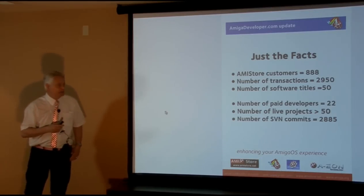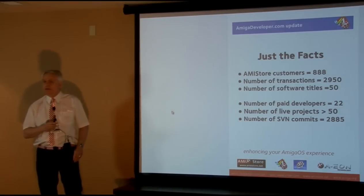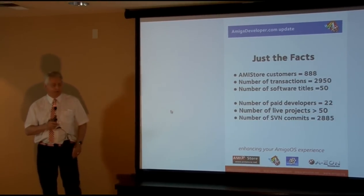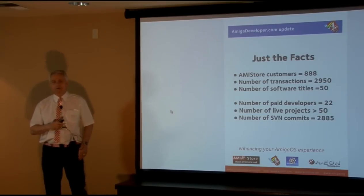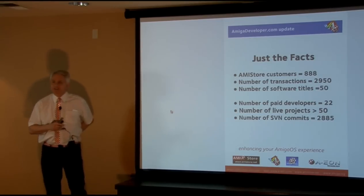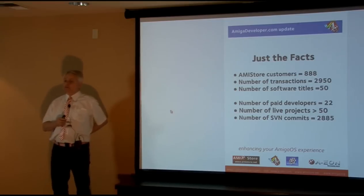We now have almost 900 AmiStore customers who do repeat orders, and almost 3,000 transactions through AmiStore — they come in every day. We have more than 50 software titles. The AmigaDeveloper.com team now has 22 paid developers working on AmigaOS projects — both AmigaOS 3 and AmigaOS 4. The number of live projects is greater than 50, so when people say nothing's happening, tell them it's not true. The number of SVN commits is now 2,885, and they're growing incrementally.